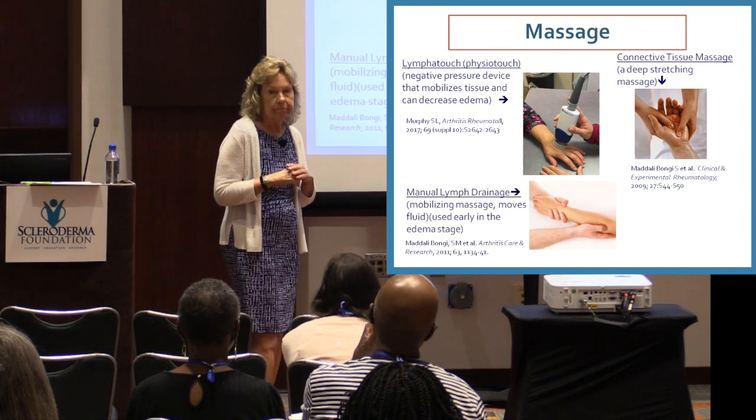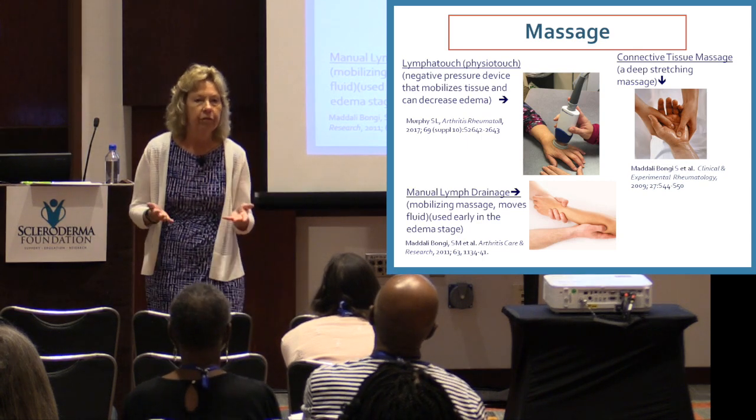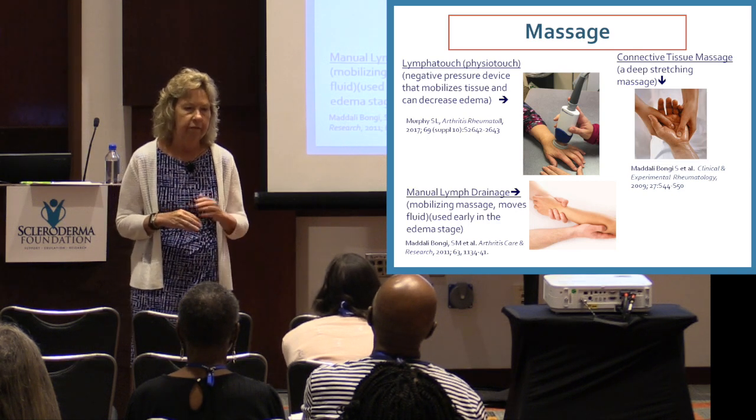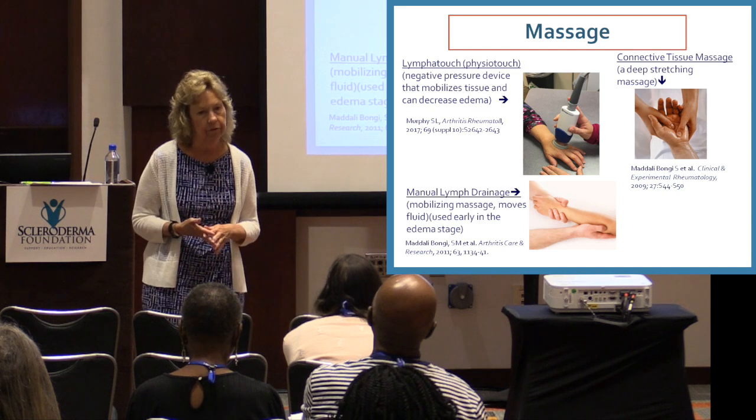To access the physiotouch or lymphotouch, get a prescription to see an OT or PT and then see if they offer it — some places do and some don't.